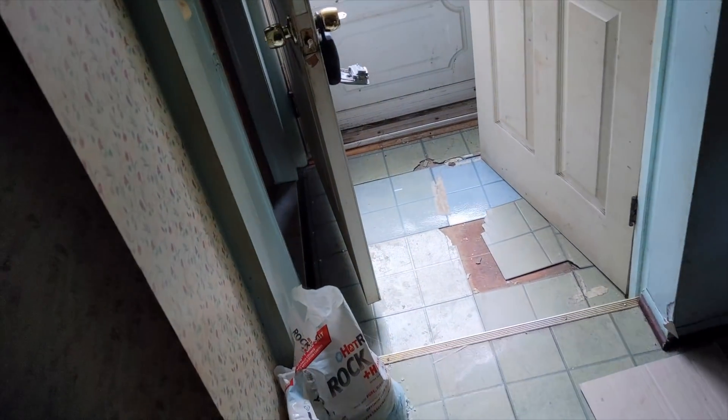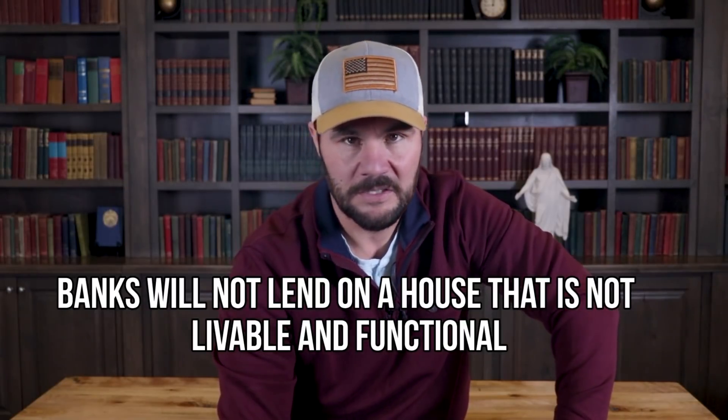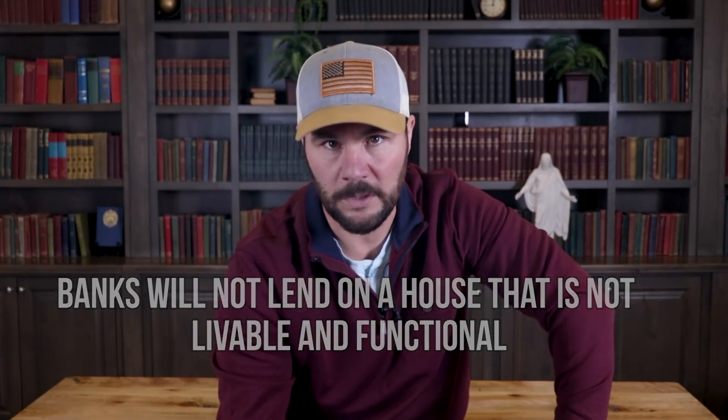Not only was it full of his stuff, it was in enough disrepair that it will not qualify for traditional financing and is a cash-only sale. This is very significant when looking at deals. Traditional financing is for a homeowner to get a bank loan to buy a property, but a traditional bank will not lend on a house that is not livable and functional.